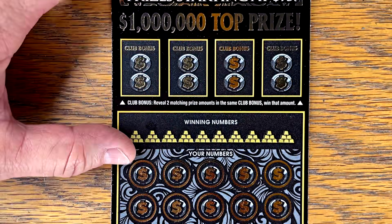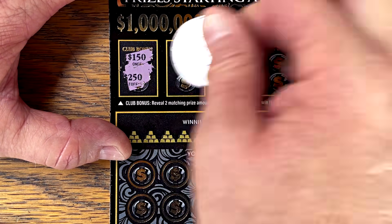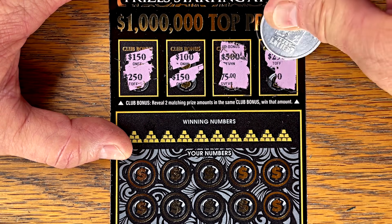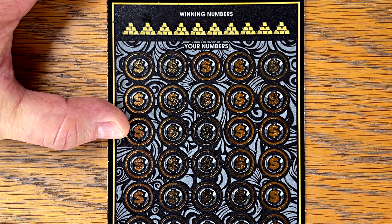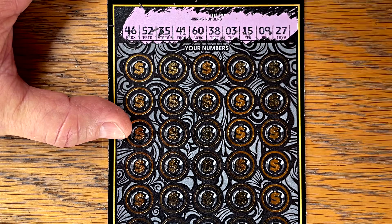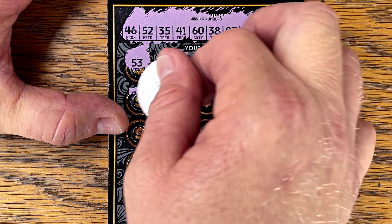Ticket number four — the $50 Millionaire Club. Let's start at the top. Marmy, we had a big one! Two matching prize amounts up here wins. Can we do it? 100... 500... 250 — nope. Let's see if we can win down here. Match win, go bars, auto win, 2, 5, 10, or 20 times symbol. Numbers: 46, 52, 35, 41, 60, 38, 3, 15, 9, and 27. No break-evens on this one.